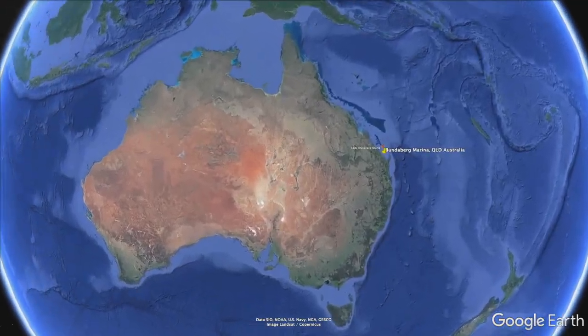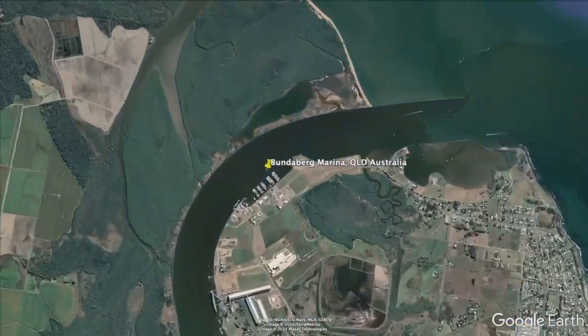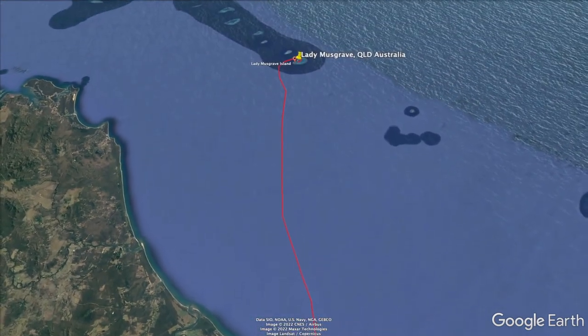After nine days of waiting for the rain to clear, we finally had a weather window to travel the 55 nautical mile passage from Bundaberg Marina to Lady Musgrave Island and the gateway to the Great Barrier Reef.